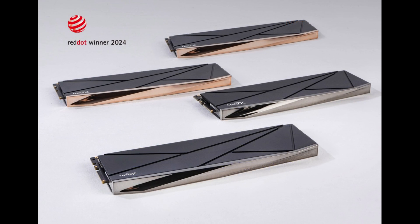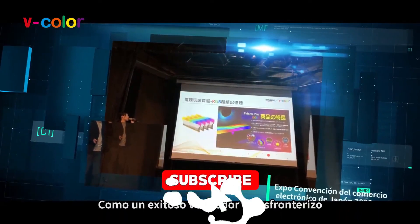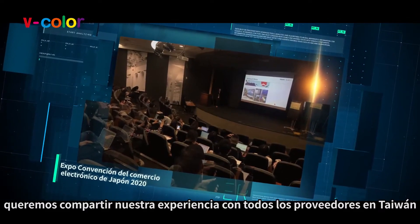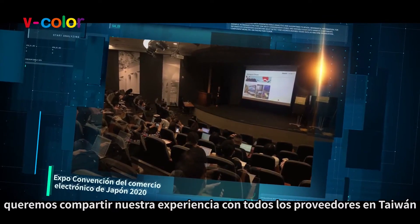With this innovative release, V-Color Technology Inc. continues to lead the industry in pioneering advancements, offering products that redefine what's possible in computing. That's it for today's video. Do consider subscribing for all the latest content on gaming, and as always, I'll see you in the next one. Peace out.